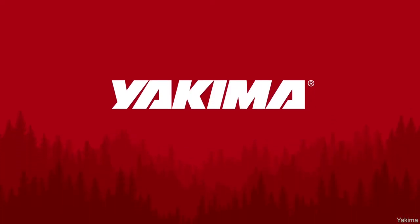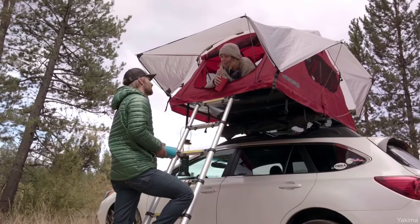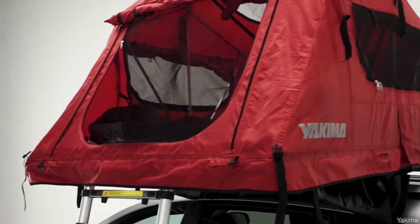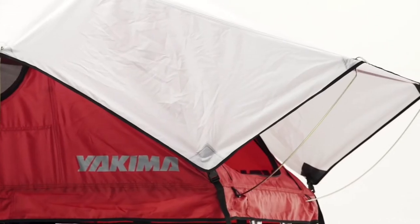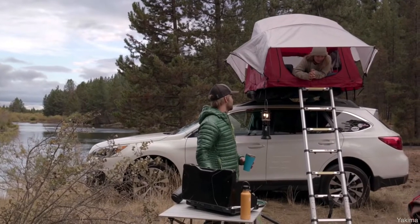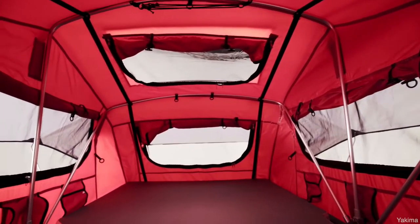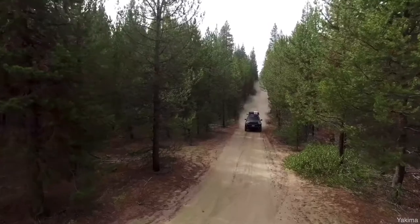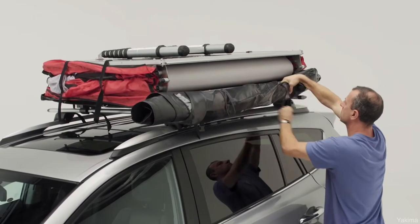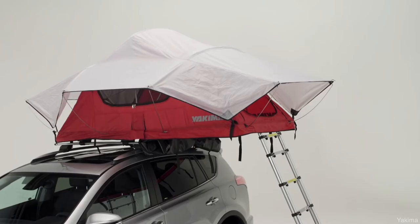Next on the list is the Yakima Skyrise, priced at $1,099 and weighing just 95 pounds. Yakima is a trusted brand well known for roof racks. This tent is great for small cars with dimensions of 84 inches long, 48 inches wide, and 42 inches in height. The small version sleeps two adults and the medium can sleep two and a half to three people. It comes with a telescoping ladder, a two-and-a-half-inch thick mattress, and an extra-lightweight 210-denier nylon fabric — the same used in backpacking tents.